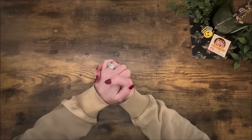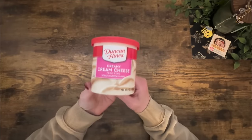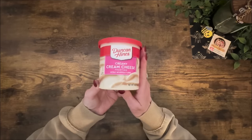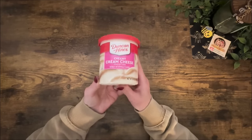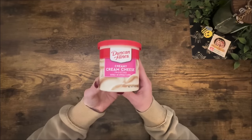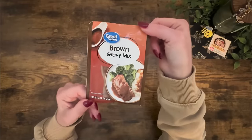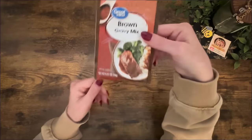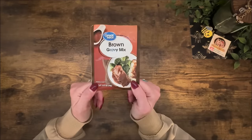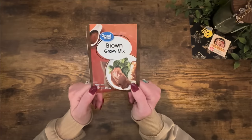First item: Duncan Hines creamy cream cheese cake frosting — yum, this stuff is so good! The fake price is $1.50. Is the actual price higher or lower than $1.50? Next item: Great Value brand brown gravy mix, just one of their little tiny packets. The fake price is 38 cents. Is the actual price higher or lower than 38 cents?